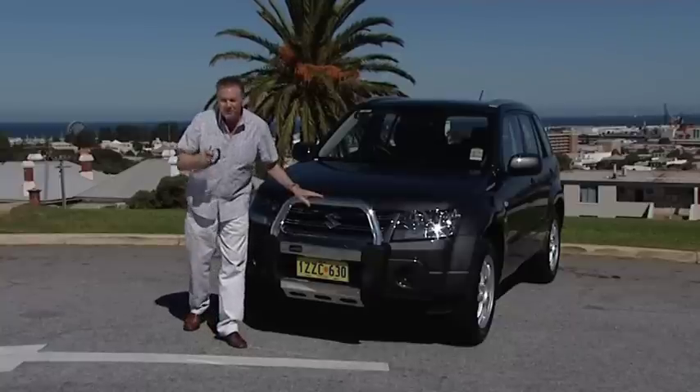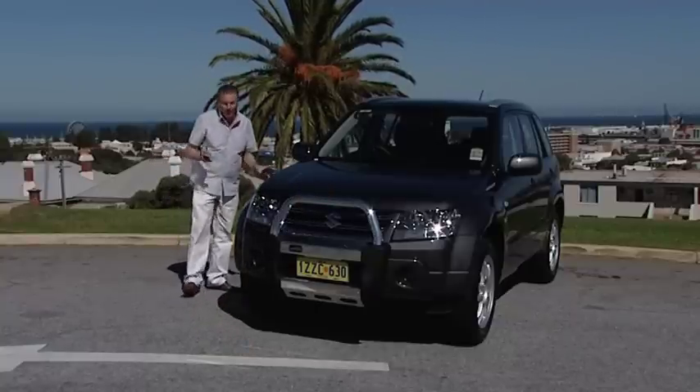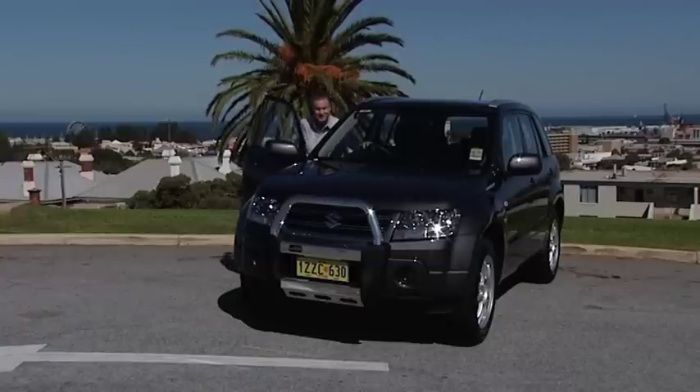Grand Vitara's four-mode 4x4 system transmits power to all four wheels, all the time, guaranteeing the best possible traction no matter what the road conditions are.